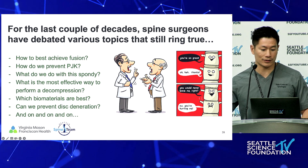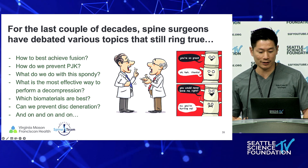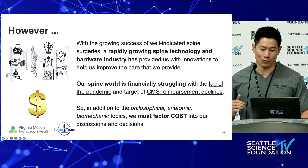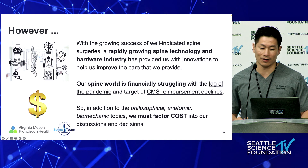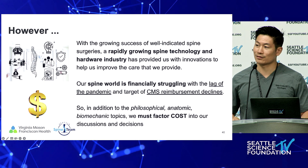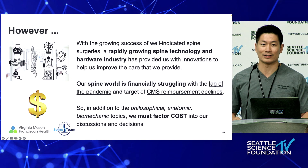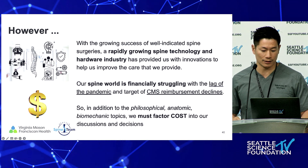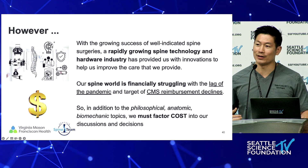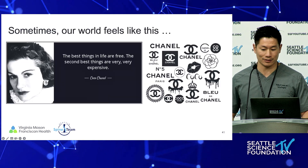For years we've debated various topics — how do you prevent PJK, how do you best address effusion, what do you do with the spondy, and on and on. But the difficulty is this: we have this growing success of well-indicated spine surgery. But as spine technology and the hardware industry continues to provide innovations, we have to think about other things. The spine world is financially struggling — we're seeing that tremendously now. We've got the lag of the pandemic still being used as an excuse, and our CMS reimbursements are declining. So in addition to all the philosophical, anatomic, and biomechanic considerations, we actually have to factor costs into our discussions and decisions.